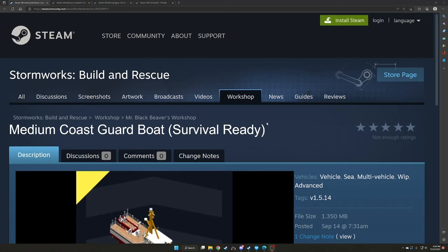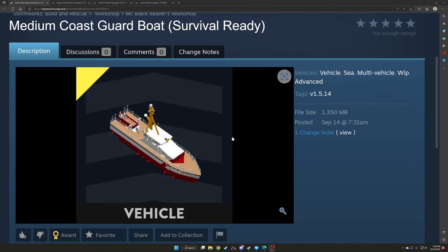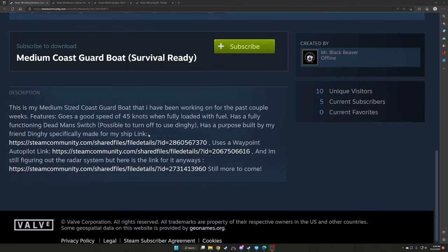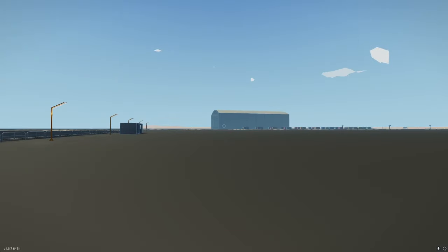The next one we're going to look at is the medium coast guard boat, 'Survival Ready,' from MrBlackBeaver. He's been working on it for the past couple of weeks. Features: good speed of 45 knots when fully loaded with fuel, a fully functional dead man switch, possible to turn off to use the dinghy. Has a purpose-built dinghy specifically made for the ship. Uses a waypoint autopilot. Still figuring out the radar system. Still more to come.